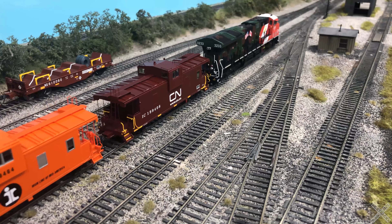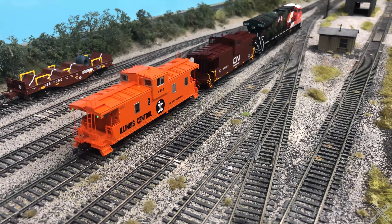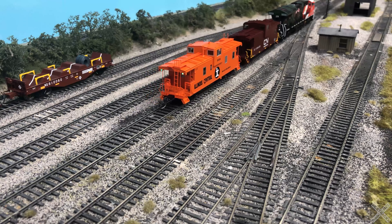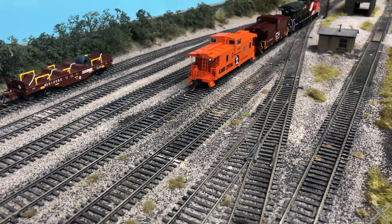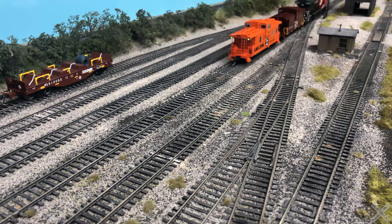Tangent announced the release of the caboose at TrainFest 2022, with examples being available for purchase that weekend. Normal dealers would take delivery the following week. The release would include road names for the IC, ICG, CN, CMW, and Mid-South for a total of nine paint schemes.